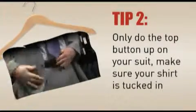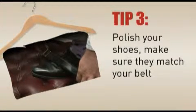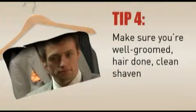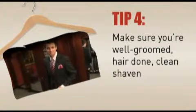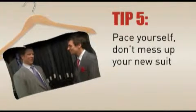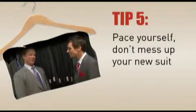An untucked shirt is very scruffy and doesn't fly at the races. Also, when you get to the track, make sure you've polished your shoes and they match your belt — it's the proper way to dress. Grooming on race day is also very important: you can try to grow a beard, but if you can't, make sure you're clean shaven, you've trimmed your sideburns, and you've got your hair sorted. And the final tip for race day is to make sure you pace yourself — it's a very long day and you won't impress the ladies if you're stumbling everywhere and ruining your brand new suit.